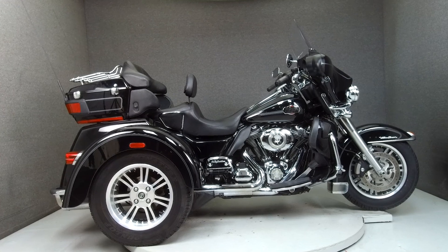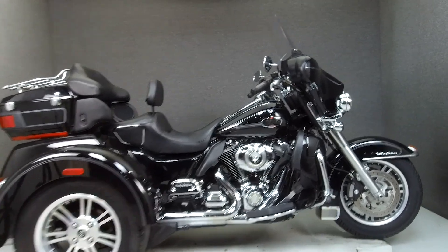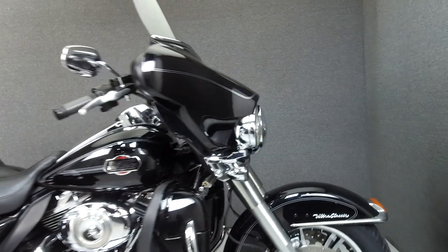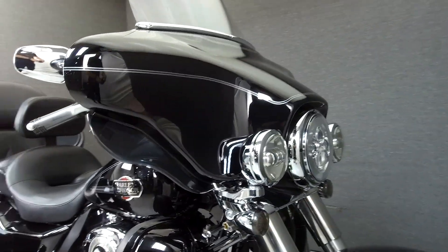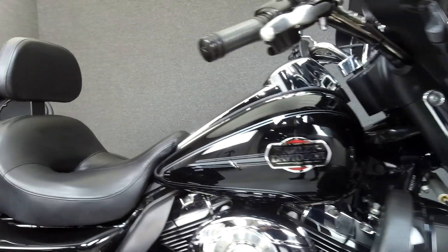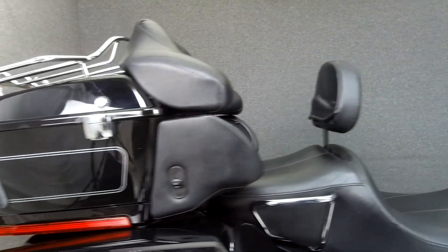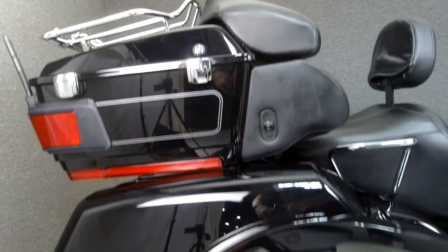Hey everyone, this is Keegan from National Powersports. Today we're taking a look at this 2010 Harley-Davidson Tri-Glide Ultra Classic with 38,956 miles. Powered by a 103 cubic inch V-twin engine with a 6-speed transmission, the Tri-Glide puts out 100 foot-pounds of torque at 3,250 RPM.